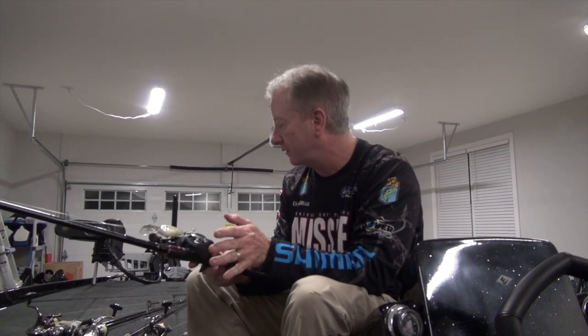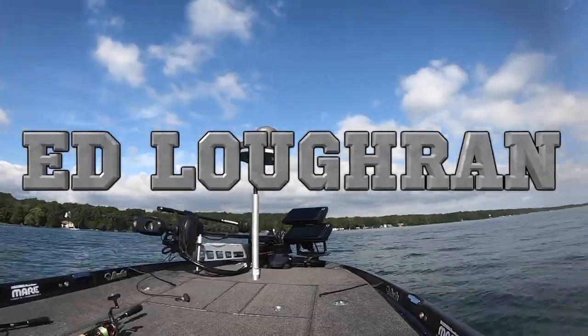Those are some of the baits this year that really helped me have what I consider a fairly successful rookie year on the Elites. Looking forward to next year — I've been to the St. John's now, the St. Lawrence, St. Clair, and Lake Fork. We're going to have some repeats and I think that's going to help me along with some of these terrific products that I'm lucky enough to have a relationship with these companies. So look for me out there next year. Let's go. Take care.